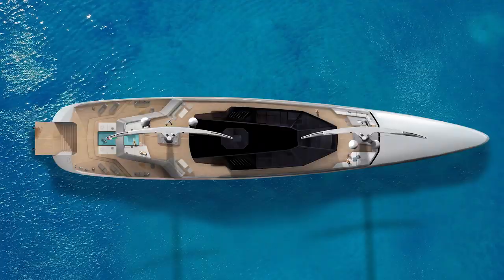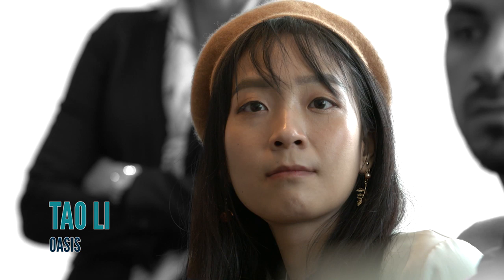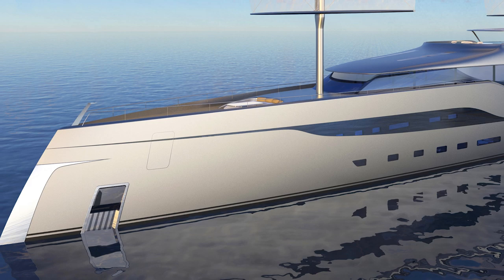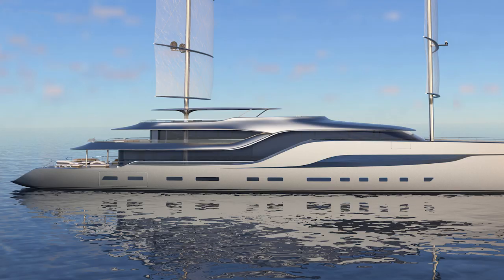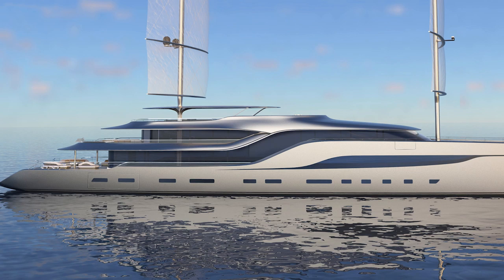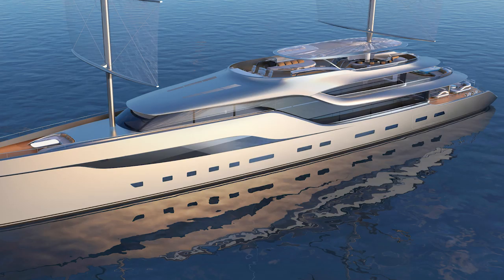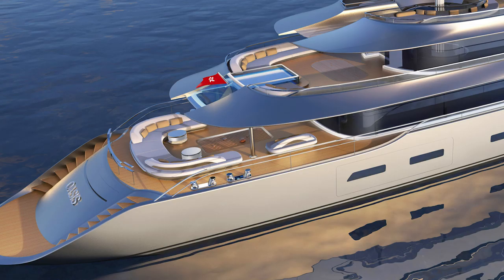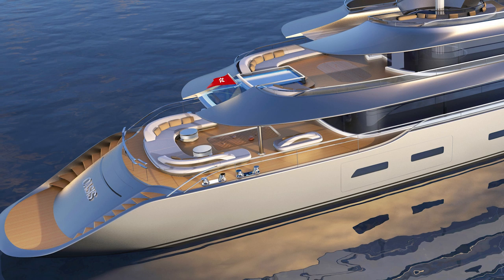My heart was won by Tao Li, as were the hearts of just about everybody who met her at this event. Tao had never designed a yacht before in her life when she entered the competition. In fact, she worked as an intern at a company in China that designs high-speed trains. Her mentor encouraged her to submit a design, and so the spectacular Project Oasis was born — inspired, she says, by paper umbrellas and Asian architecture.